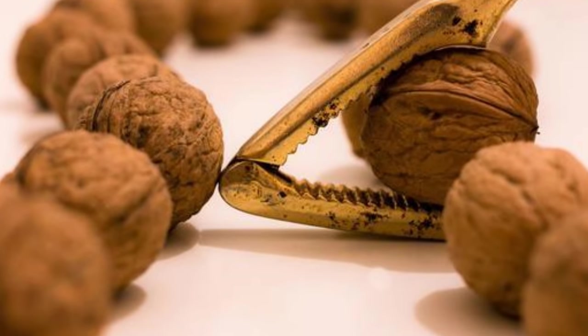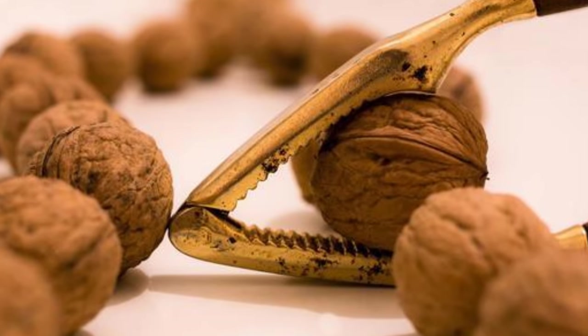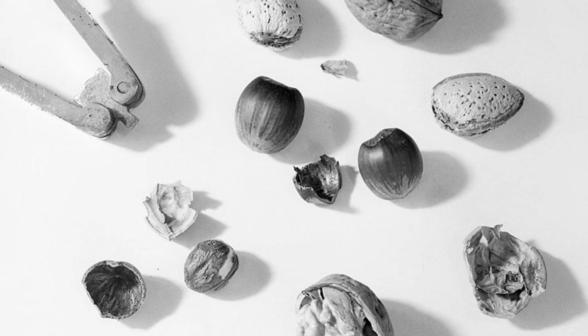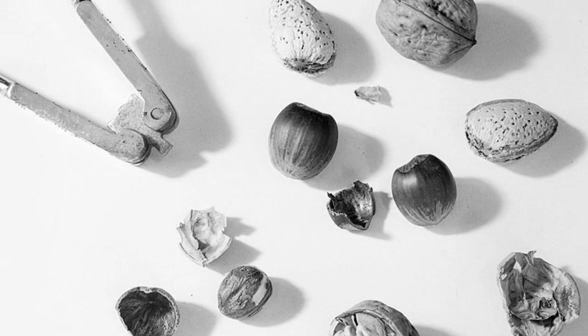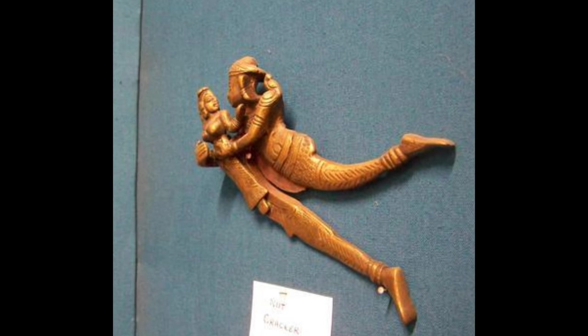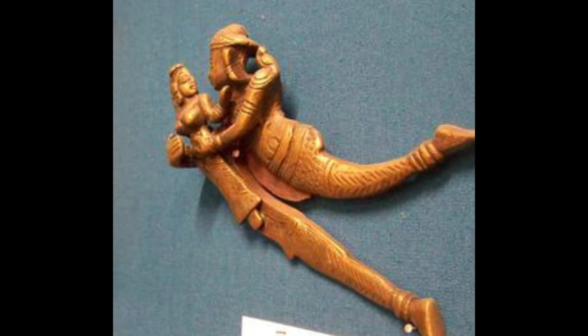The earliest documentation of nutcrackers in England dates to the 14th-century Canterbury Tales, and a set were reportedly given to Anne Boleyn by Henry VIII. These early nutcrackers were made of bronze, cast iron, boxwood, and, in the lofty halls of Victorian England's wealthy, of silver. More rarely they were made of porcelain. Across the world, many of these early nutcrackers were decorated or designed to resemble animals cracking the nuts in their mouths.